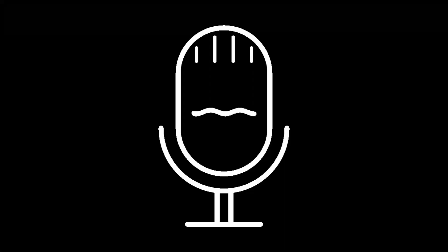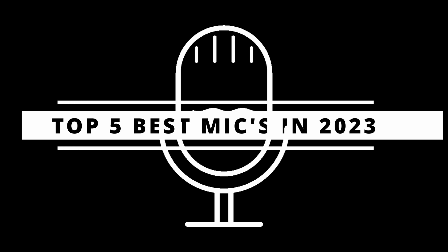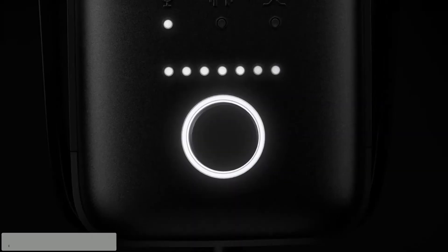Hello, everyone. Welcome back to our channel. Today, we will see the top five best mics in 2023. We have some exciting new products to introduce to you.